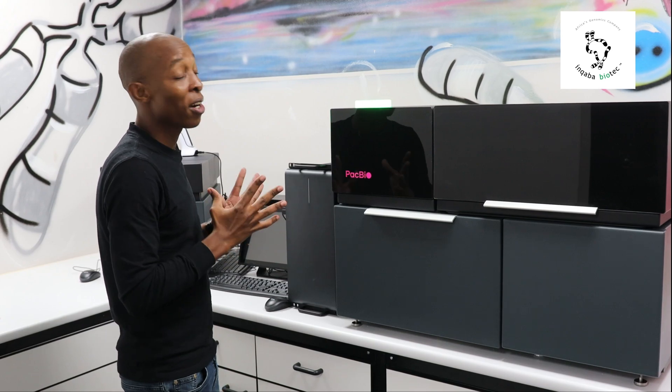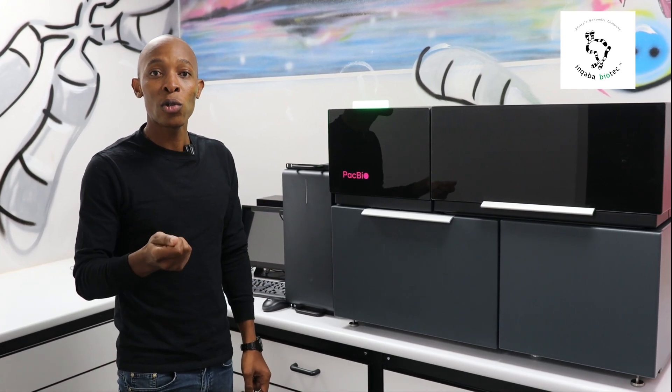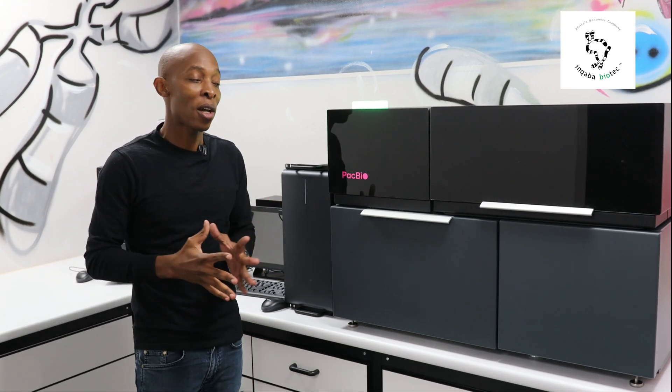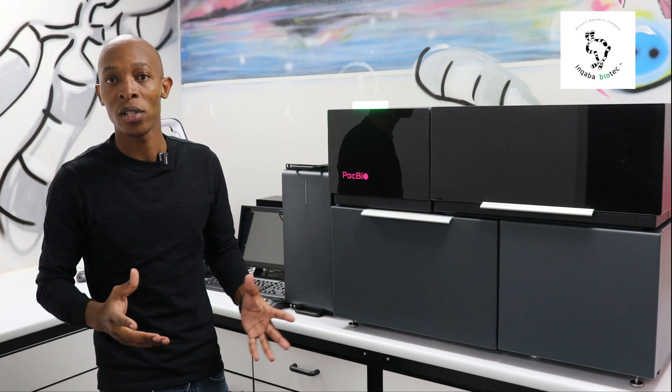The Onso system will allow our customers to sequence at much reduced depth and also reduce the cost of sequencing. We are so thrilled to have this system and to start offering services to our customers.